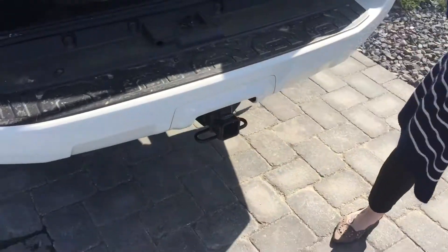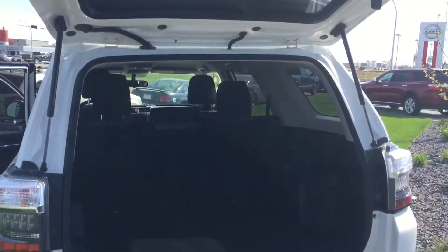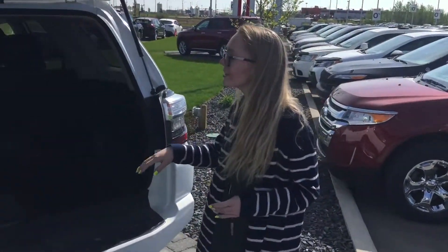This has a trailer tow package, so if you're going to be hauling a fifth wheel or anything else, this is going to be an awesome car. Super clean — clean Carproof and everything. Never been in an accident. This is going to be an awesome find for you. Again, my name is Connie. You can reach me at 780-660-6815. I'll talk to you soon.